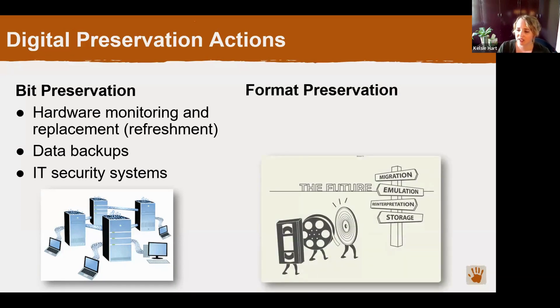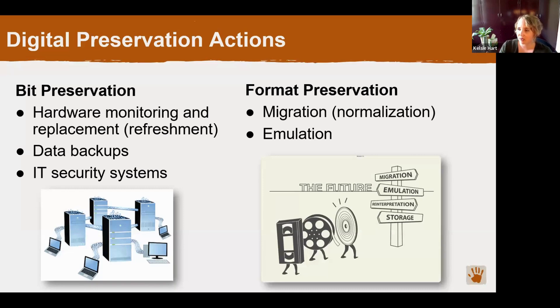Another level of digital preservation is format preservation. This means that the format of your digital object — the file type, whether it's a PDF or a Word document — and the software needed to open that specific file type are both available and supported by current technologies. We already talked about the migration process — for example, converting an old WordPerfect file to a modern-day PDF. That's an example of migrating the file format to something a modern computer can open. Another word for that is 'normalization,' which you might see sometimes as well.